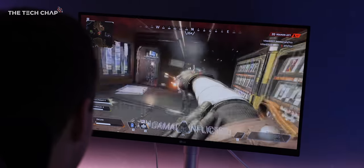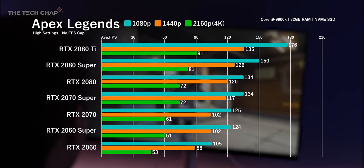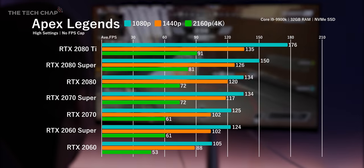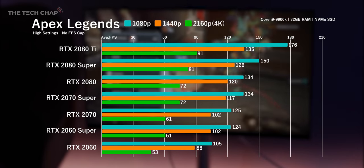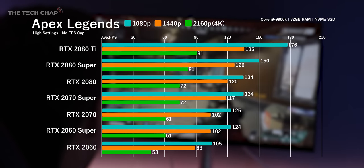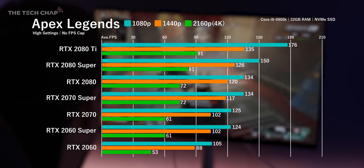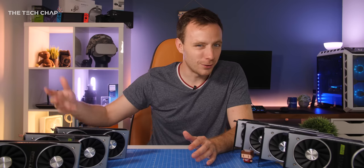In Apex Legends there's basically no difference between the 2060 Super and the older 2070, and no difference between the 2070 Super and the regular 2080, even though both Super cards are cheaper. If you've got a 60Hz 1080p or 1440p monitor, the 2060 is a great choice. For higher refresh rates I'd go with the 2060 Super, which is about 16% faster and a little more future-proof thanks to the extra 2GB of VRAM. For high refresh rates overall, the 2070 Super is where it's at — beyond that it's diminishing returns.